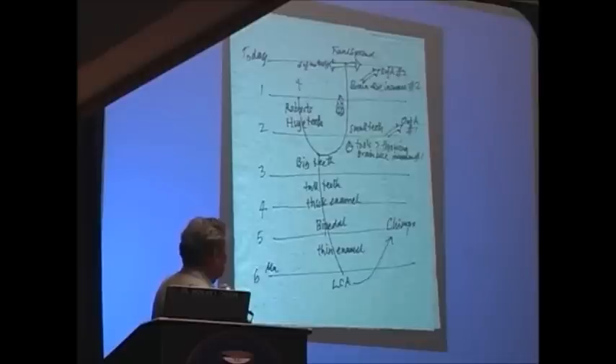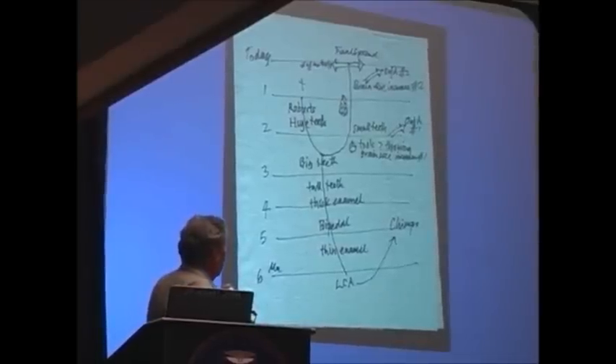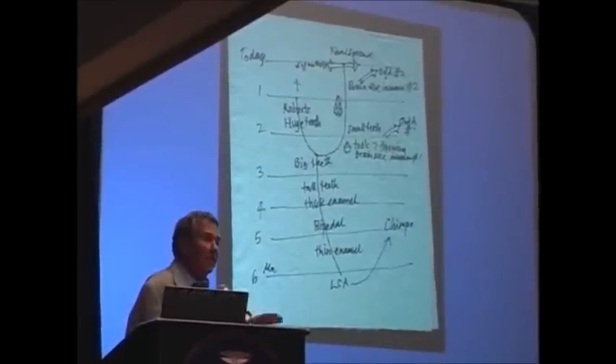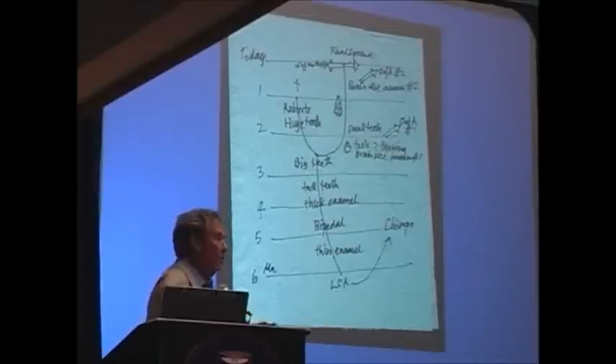We start getting smaller teeth, and the teeth are replaced in their function by tools, as Darwin predicted. Around two million years ago, something happened that enabled these first small-toothed, bigger-brained apes to get out of Africa for the first time. They get out of Africa and turn up in Eurasia — that's the first Out of Africa.